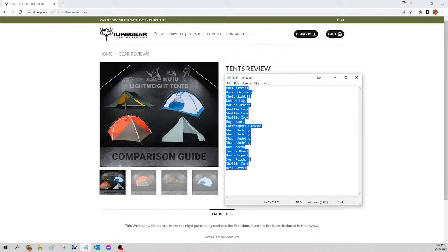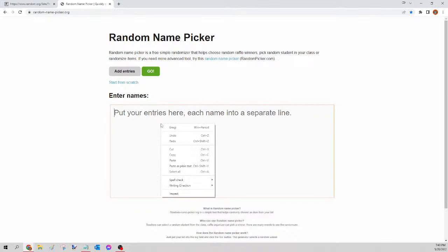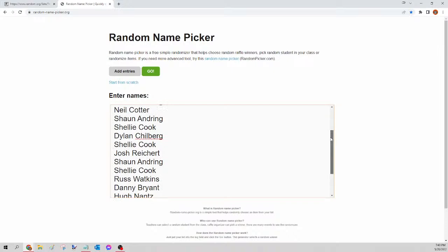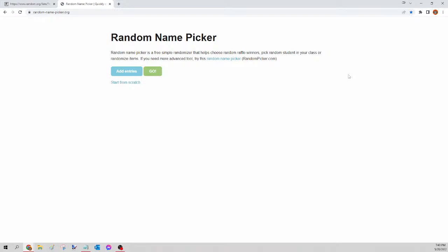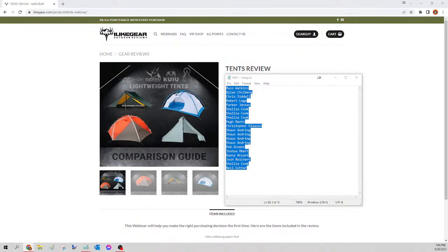Next up we have the tent. Select all names, copy, go to random.org/list to mix them up, paste, randomize, copy, go to randompicker.org, paste and scroll to verify seats. Clicking the green go button — the winner of tonight's backcountry tent is Sean Andering! Congratulations Sean. Note: the Kuiu one is completely sold out — if you want anything else from Kuiu you can spend $600 and we'll get that order for you instead. Next up is the Sitka jacket.